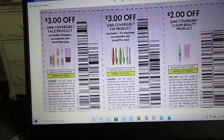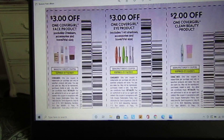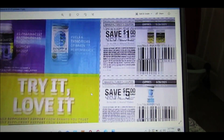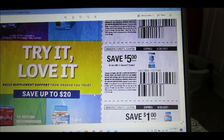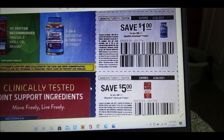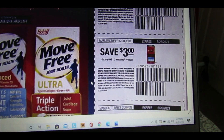We have $3 off a CoverGirl face product, $3 off a CoverGirl eye product, and $2 off a Clean Beauty product — those expire July 10th. There's also $1 on Airborne, $5 off Noreva, $1 on Digestive Advantage, $5 off Mega Red Advance, $3 off any one Mega Red product, and $5 off one Move Free product.